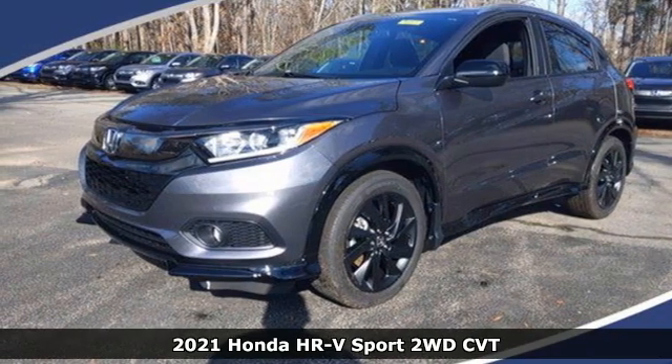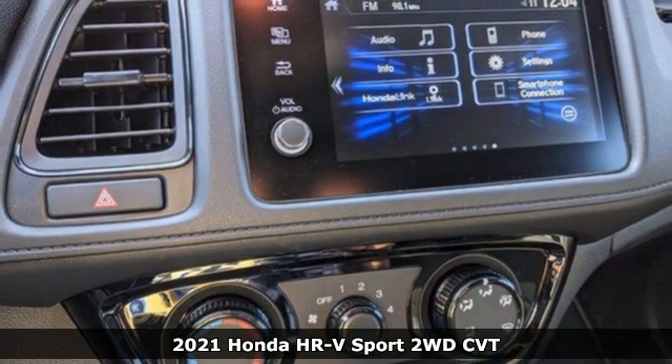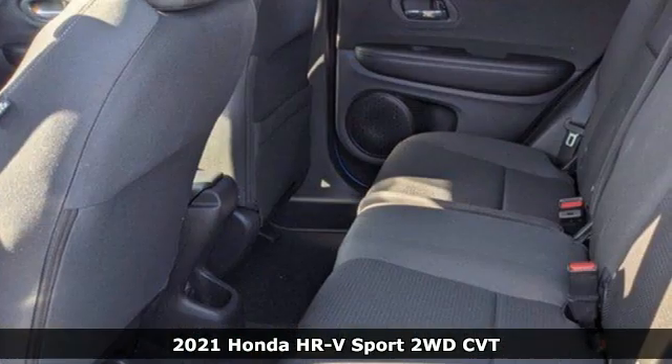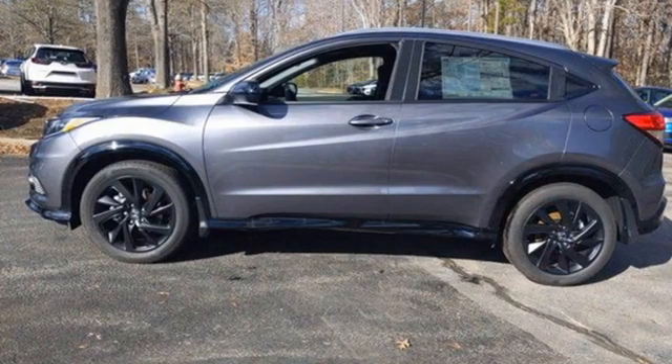Here's a new 2021 Honda HR-V. Is it an SUV, hatchback, or compact? Yes, and it's in a category all its own. And with features like these, every drive's a pleasure.